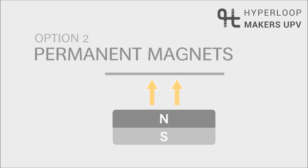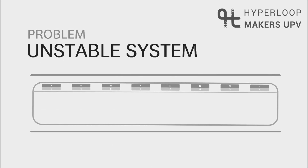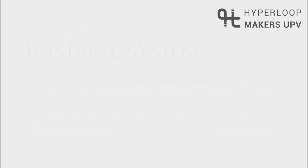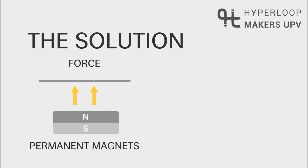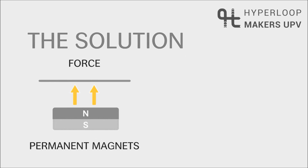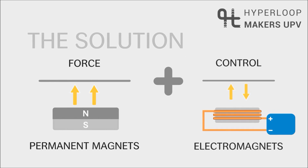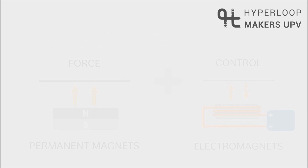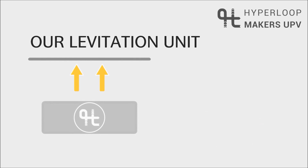Second, permanent magnets. They lift big loads without electricity consumption, but mass variations can make the system unstable, sticking it to the top. We combine both worlds: permanent magnets produce the main lift force, and electromagnets control the gap distance to the tube. Our levitation units have low energy consumption plus accurate force control.